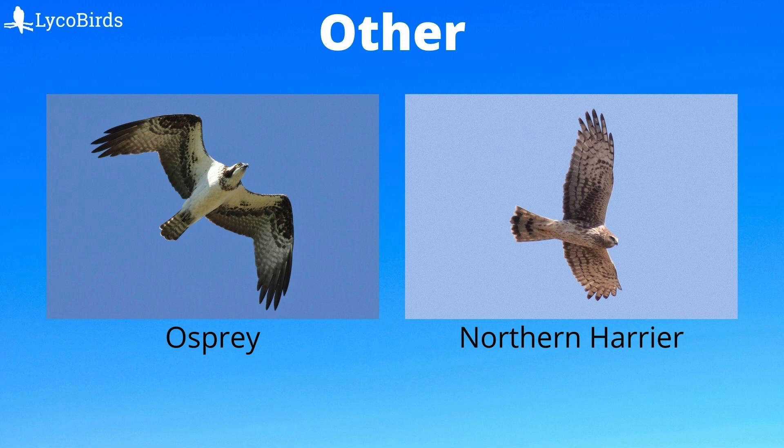We have a few final raptors that don't fit into the other categories. The osprey is a large and lanky raptor associated with water. Note the long wings that often have a crook to them, as well as the overall black and white pattern. The northern harrier is a medium-sized hawk associated with grasslands and marshes. When hunting, they stay low and show a distinctive white rump. When overhead, look for the long tail and long, somewhat pointed wings that they hold in a dihedral.